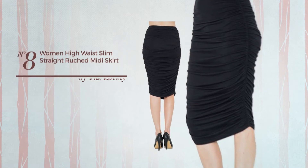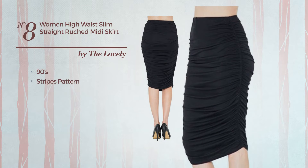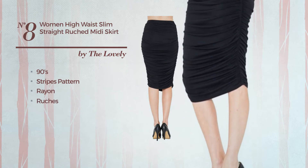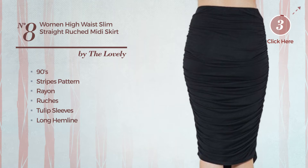Number 8: a junior nightclub midi-length bodycon skirt. Featuring a trendy 90s-inspired look with stripes pattern, made of soft rayon, styled with ruches. This skirt includes tulip sleeves, long hemline and high waist. Available in 20 other colors.